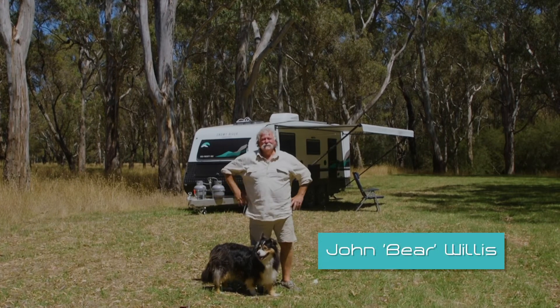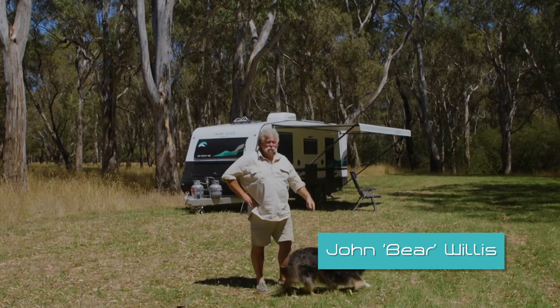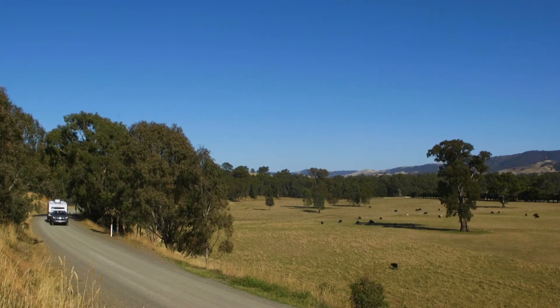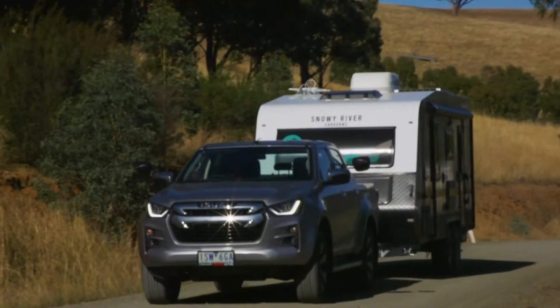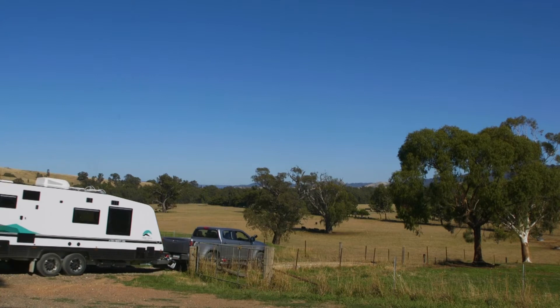G'day. Don't you just love days like today? It's just beautiful. It's great to be out in the great Australian bush with my dog. And I've got the Snowy River Caravans SRC21. You're going to be really surprised with this one. This one is a lot of caravan for the price. Come and I'll take you through it.